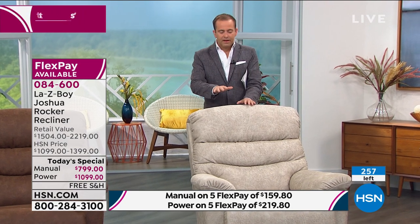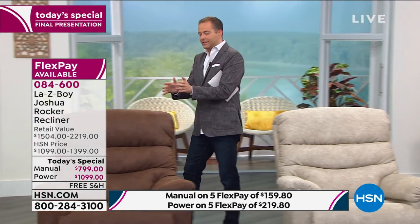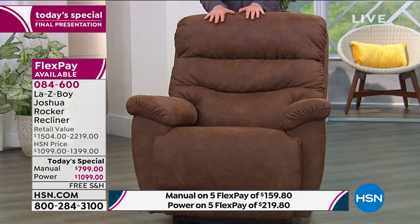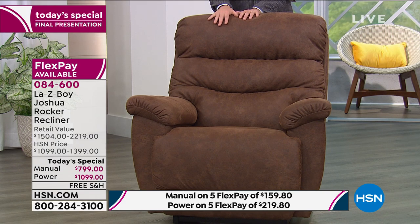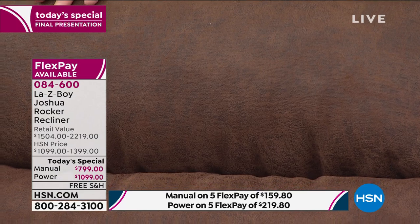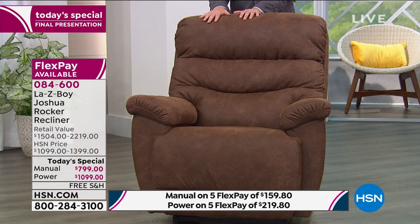They are really 95% sold out as they stand there — that's how limited they are. Here's what's left: 14 stucco power, about 38-39 stucco manual. The remainder is in the number one seller, which is the whiskey. If you want the manual in whiskey, there are 45 left. If you want the best bet at this moment, it's the whiskey power at just shy of 90 remaining.